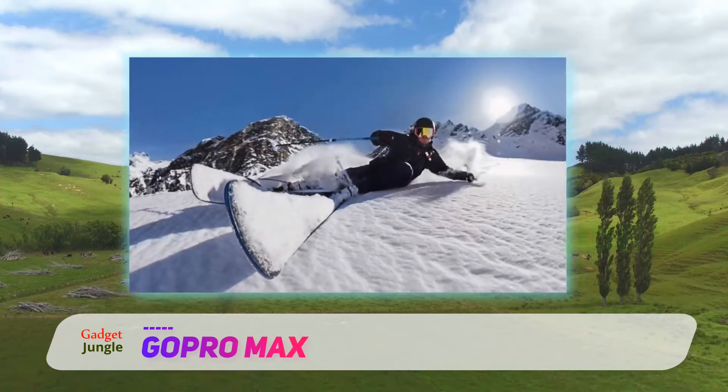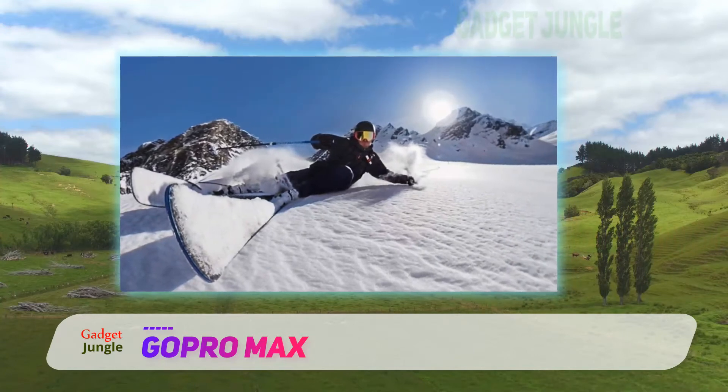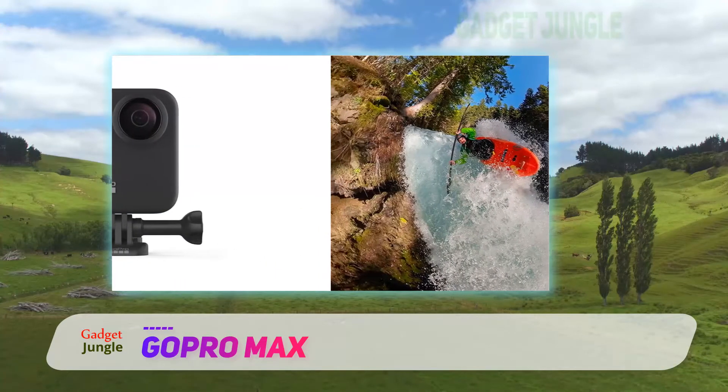The GoPro app not only lets you access your raw video and photo files, it lets you edit and share them directly from the app. It also allows for live streaming to social media and other sites in 1080p for incredibly detailed live images.